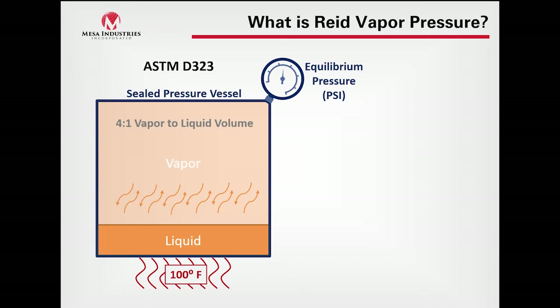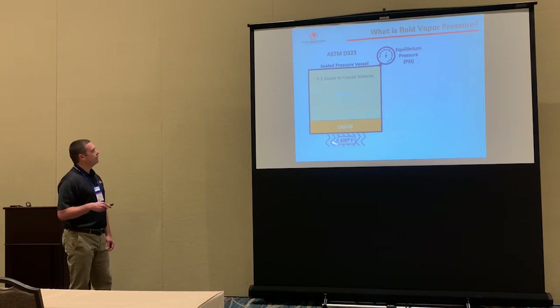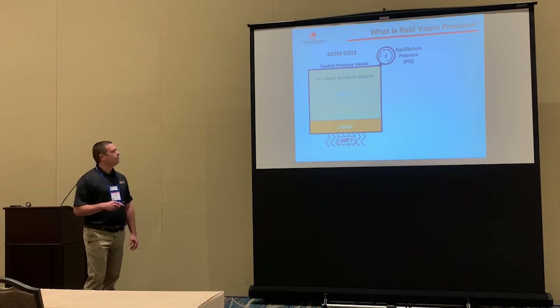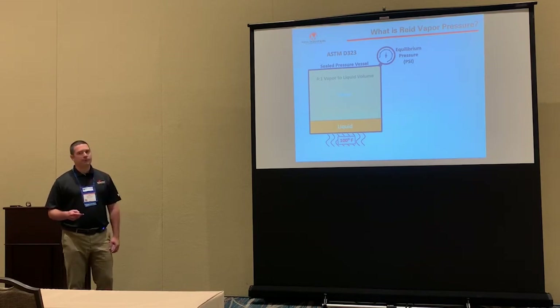We hear the terms Reid vapor pressure and true vapor pressure. We typically focus on Reid vapor pressure when talking about volatility of stored products. It's an ASTM test — ASTM D323 — where a completely sealed chamber has a four-to-one vapor-to-liquid ratio. We heat it to 100 degrees Fahrenheit and wait to see what the equilibrium pressure is. As vapor evaporates and condenses and reaches equilibrium, whatever that equilibrium pressure is, we call it the RVP pressure.